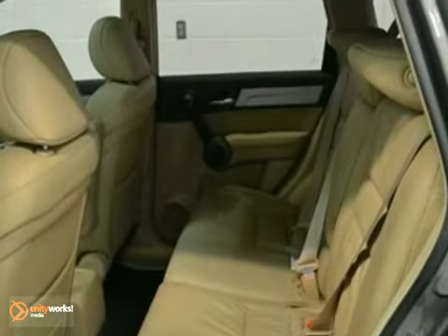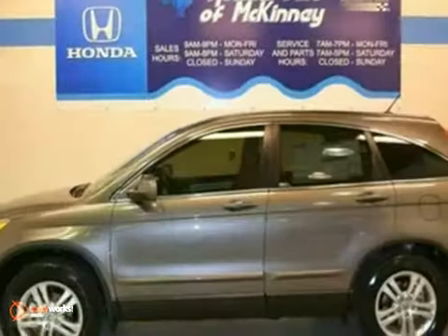And with a full factory warranty, this Honda won't be here long. Come on out and test drive it today.